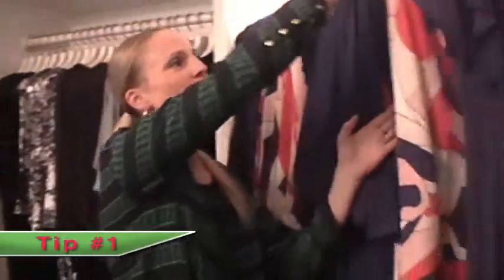Hi, this is Rosie Pope and I have a couple of maternity tips for you. Number one, don't be afraid of print. Print does not make you look bigger. In fact, it makes you look smaller because it detracts from the big bump.